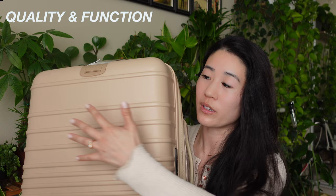I love this luggage so much because it's hard shell and it's super pretty and durable. It's also super easy to wipe down with sanitizer spray.